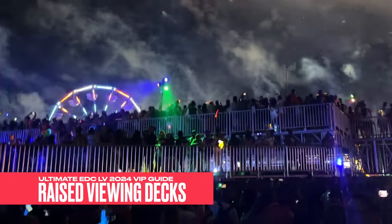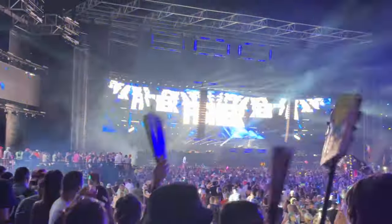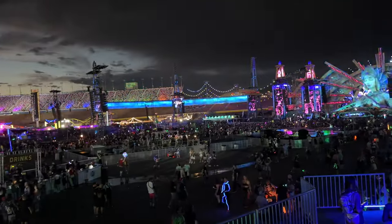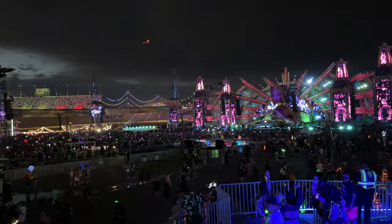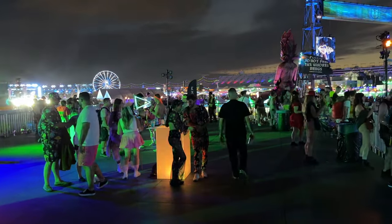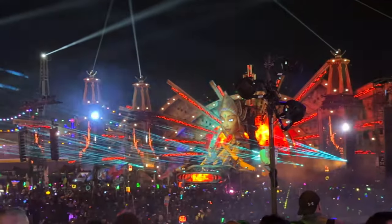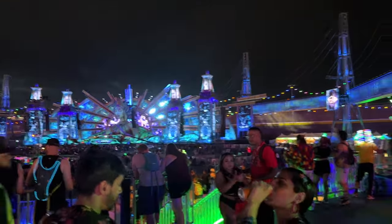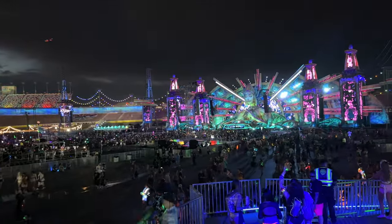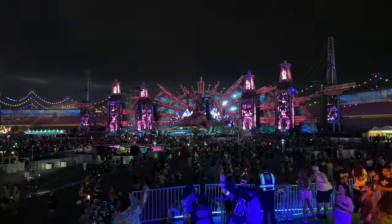Raised viewing decks: at Kinetic Field and Circuit Grounds, you can enjoy an elevated view of the stage from the raised viewing decks exclusive to EDC VIPs. These decks provide an unparalleled vantage point, allowing you to soak in the mesmerizing visuals and high-energy performances from a prime location. As a long-time headliner, I really appreciate the space and view, and as a creator, you can catch some really good shots from up high that you simply cannot get in the GA area.